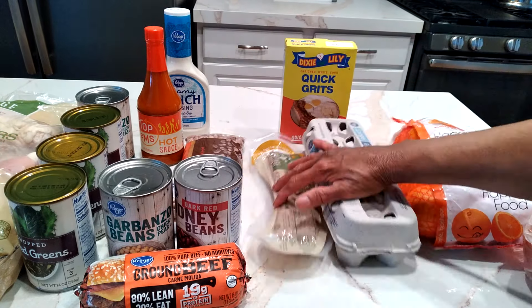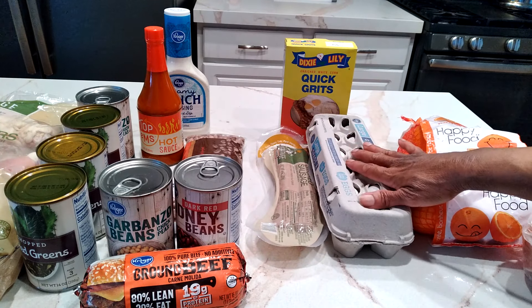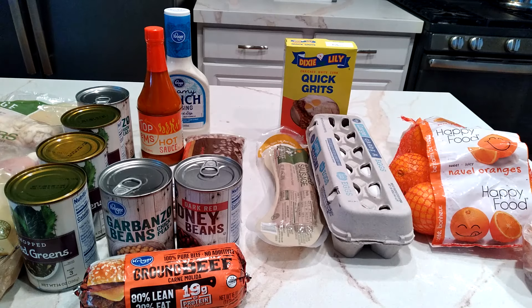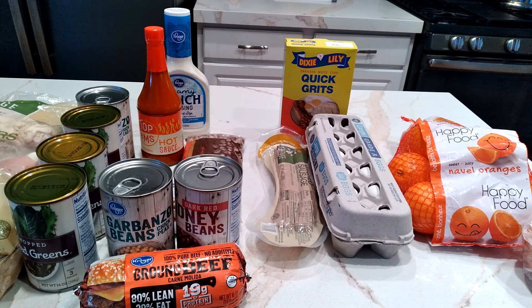So when you're looking for affordable meals, that's going to be breakfast. Eggs some way — I'm going to do probably an omelet one day, and then some grits and sausage the next day. Then I'll have an orange a day, maybe half in the morning and half in the evening.